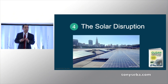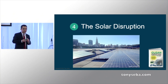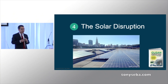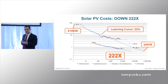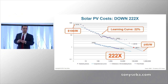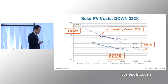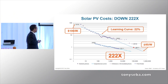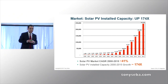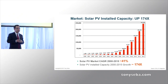Solar energy. Now remember, solar energy is a technology. Solar PV is a technology, not an energy resource. As silicon, as technology, it has gone down in cost by more than 200 times — that's the cost curve of PV since 1970, 200 times. And the installed base has doubled every two years since at least 1990.